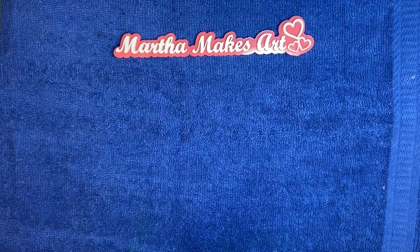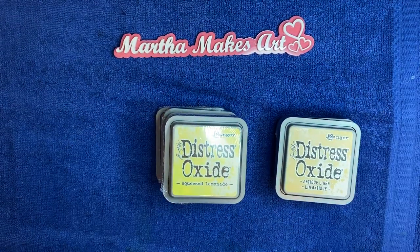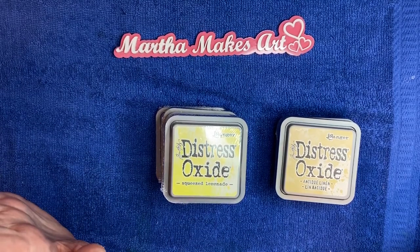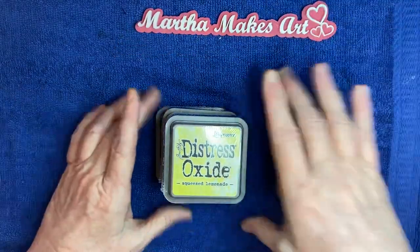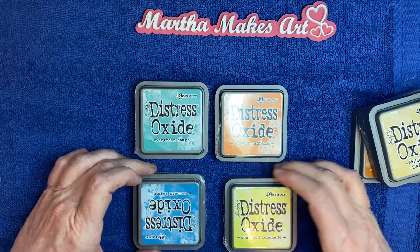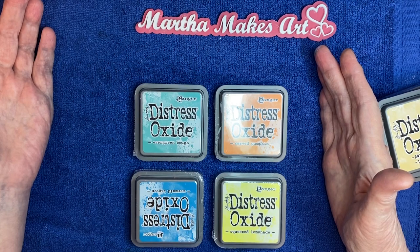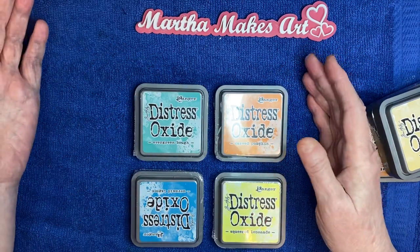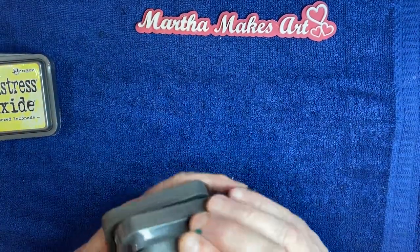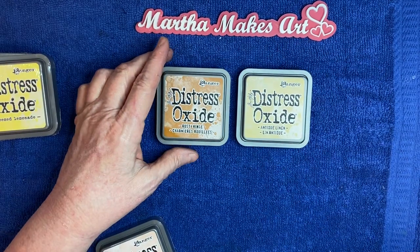I didn't have any of that in my collection. I only had one distress oxide — a Vintage Photo — and decided I wanted to start building my collection. I went on Amazon and got a really good deal: four distress oxides for about $22, which I thought was pretty good. Then I went to Michaels — I usually do my stuff online there.